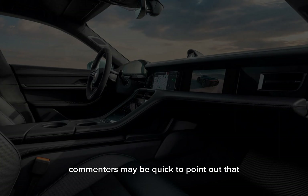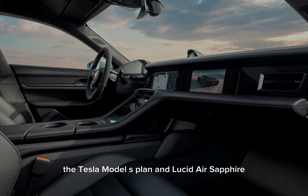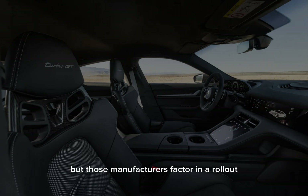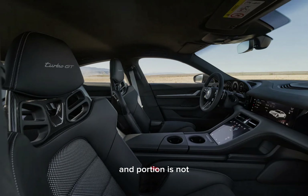Commenters may be quick to point out that the Tesla Model S Plaid and Lucid Air Sapphire can hit 60 mph in under 2 seconds, but those manufacturers factor in a rollout and Porsche does not.